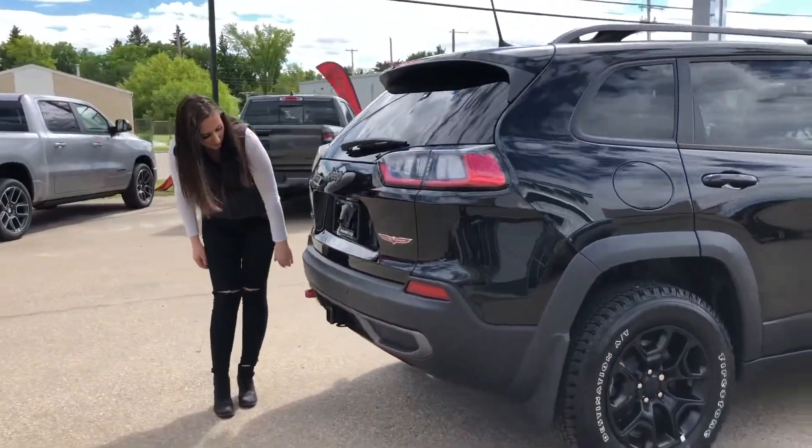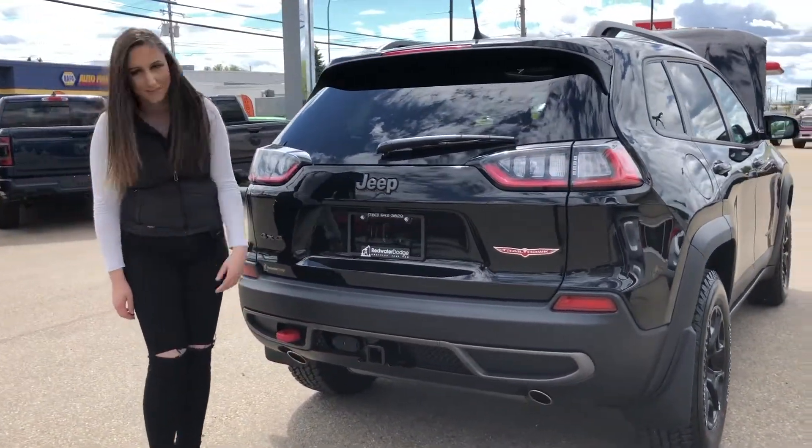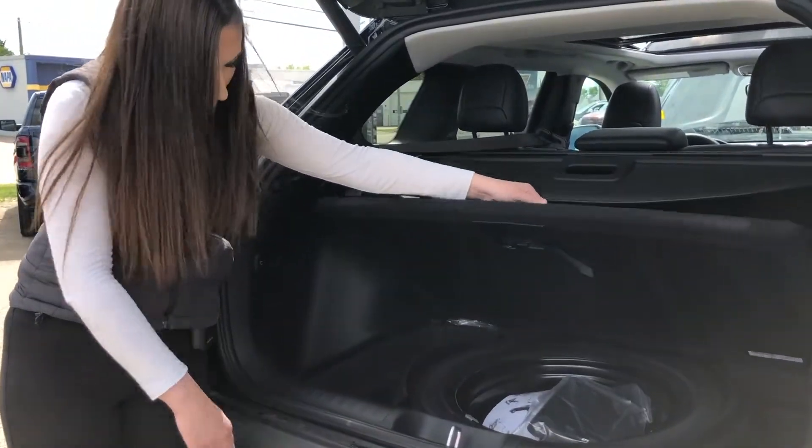You have a little hitch right here, and of course the Trailhawk badge because it's a Trailhawk, and a backup camera. Just here in the cargo area, you do have a lot of room and a full-size spare right underneath.